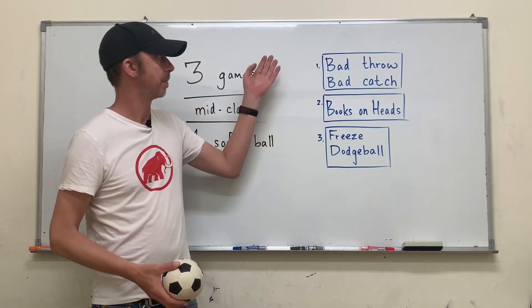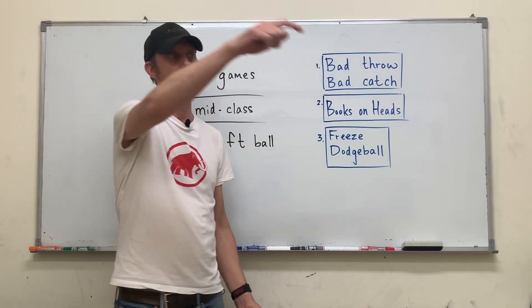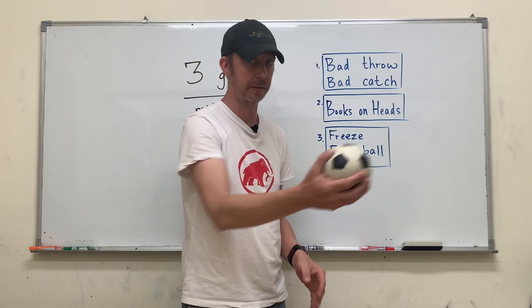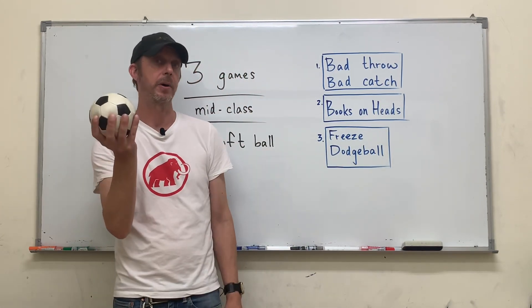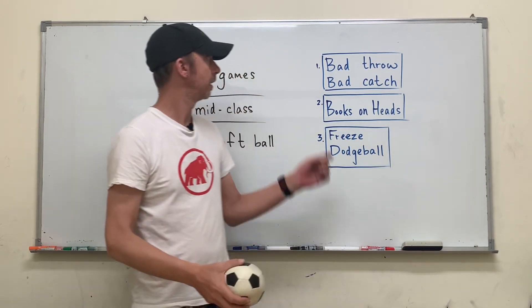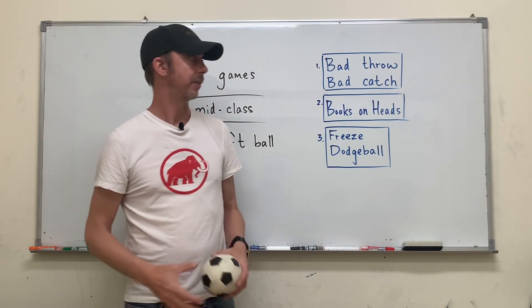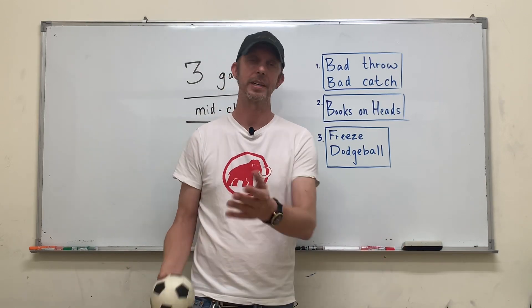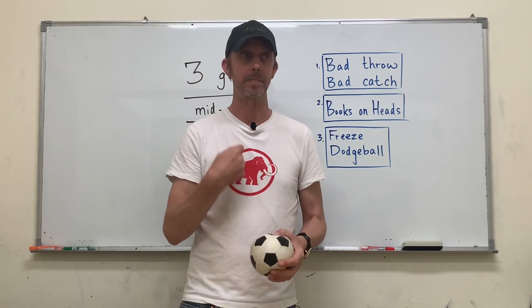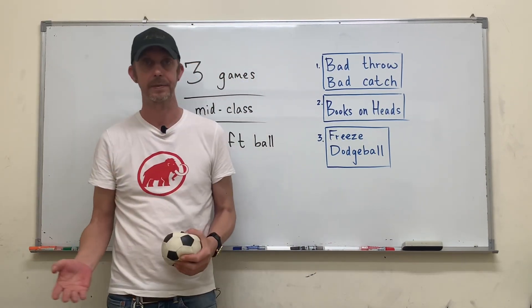Let's look at them one at a time. Game one: Bad Throw, Bad Catch. Everybody stop what you're doing, stand up, and stand somewhere along the wall. We're going to use underhanded throws to give another person the ball — it could be anyone. If you have the ball, call out someone's name and underhanded throw to that person. Now if your throw is bad, if it's nowhere near that person, you are out. If you're out, I will ask you to review some English — usually it's the Q&A we've done earlier in class. You say the answer to my question and then go sit down in your chair, and we play until there's one person left.